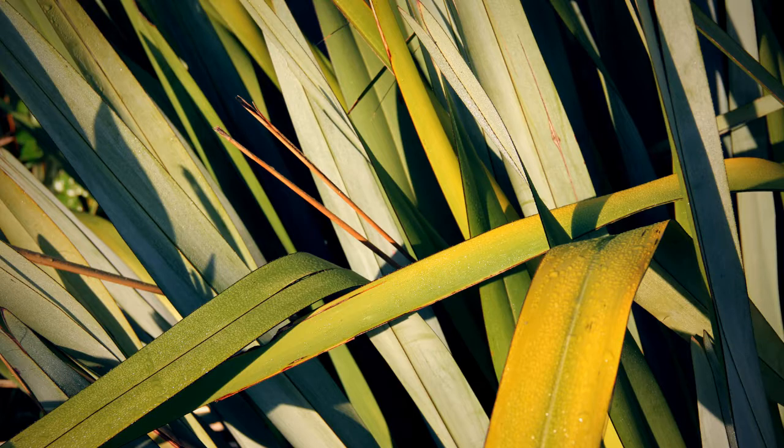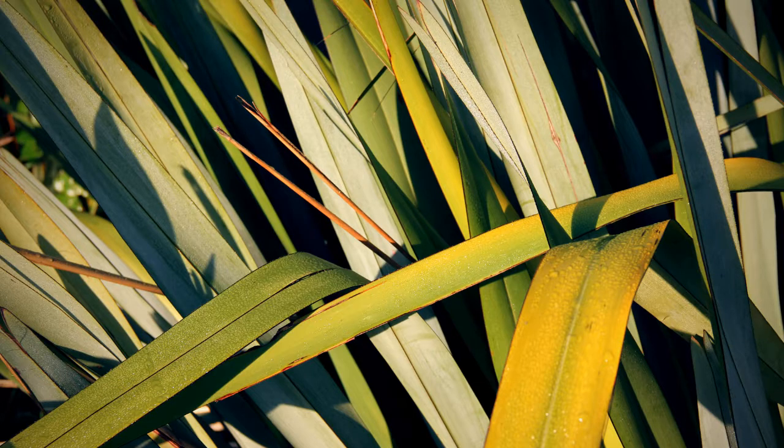New Zealand flax is one of the country's most distinctive native plants. It has sword-shaped leaves up to three metres long that grow in a fan shape on low land swamps.